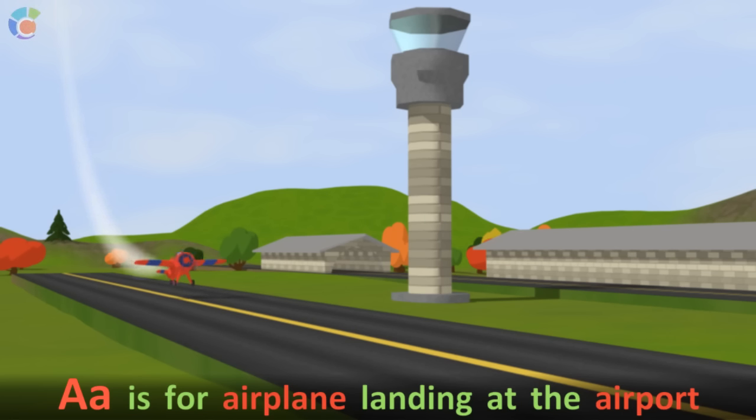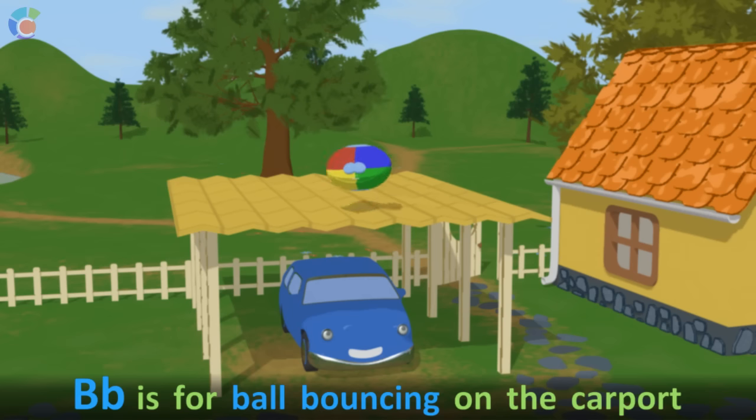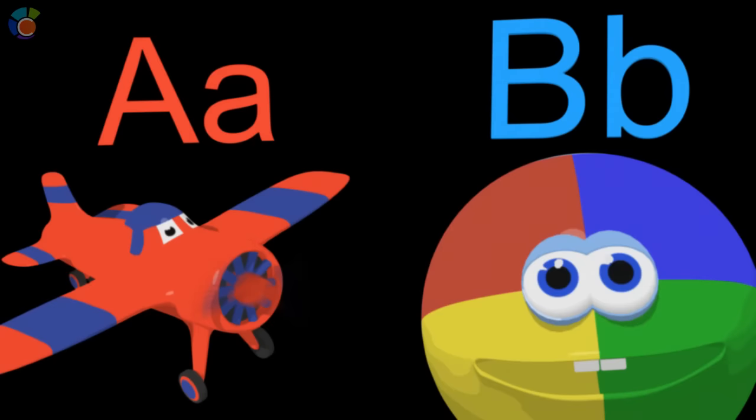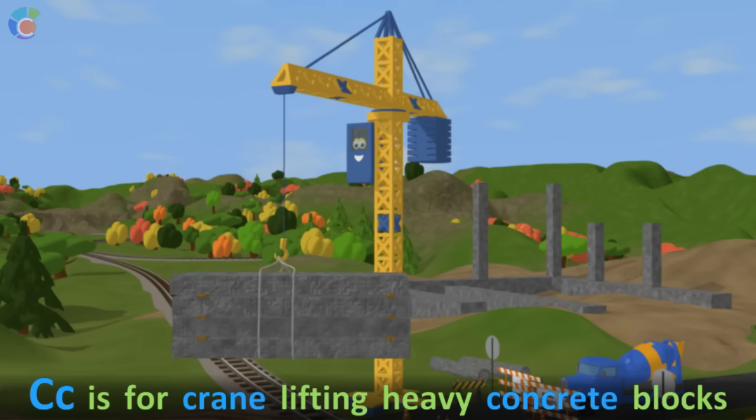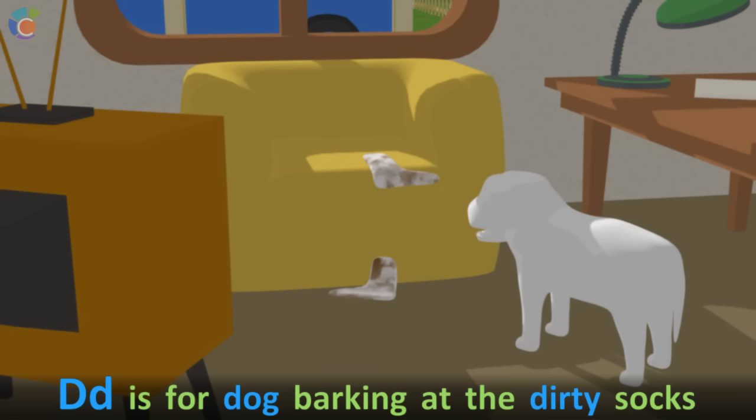A is for airplane landing at the airport. B is for ball bouncing on the carport. C is for crane lifting heavy concrete blocks. D is for dog barking at the dirty socks.